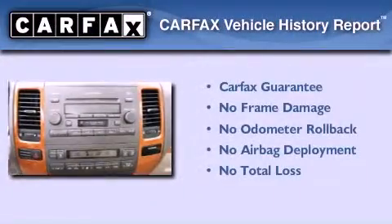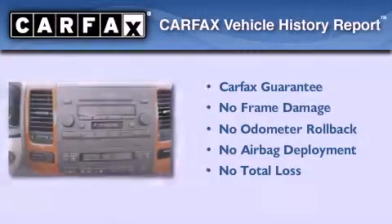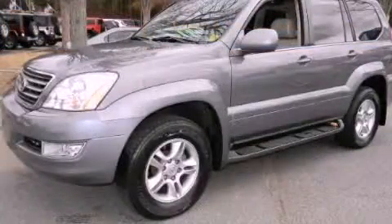Not to mention that this Lexus qualifies for the Carfax buy-back guarantee. Call or visit us right now and arrange your test drive today.